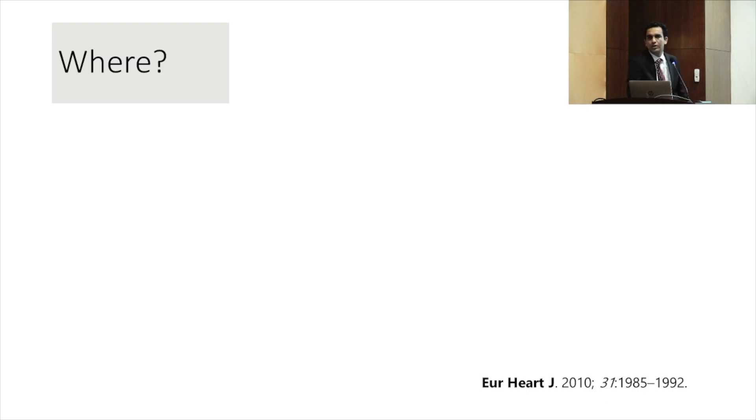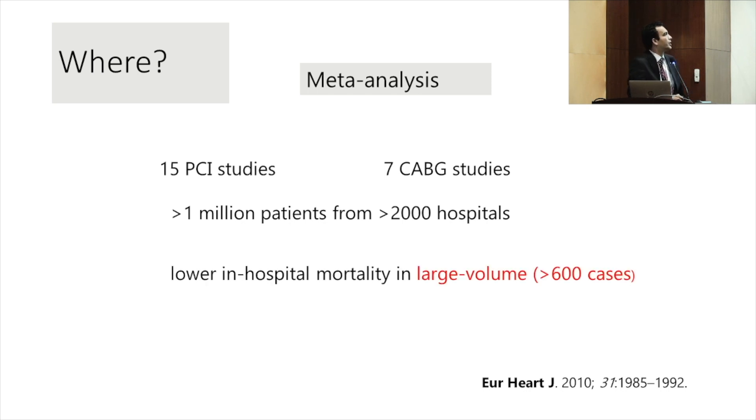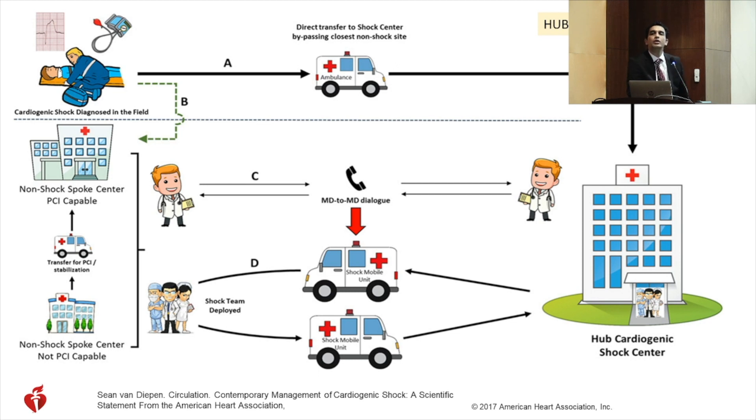Where to treat cardiogenic shock? Meta-analyses involving PCI and CABG studies with over a million patients showed a mortality benefit when treated in centers doing more than 600 cases per year. ACC/AHA recommends a hub-and-spoke model: hub hospitals provide all levels of support, while spoke centers perform PCI. Patients with heart attack and shock go directly to the hub, or are transferred there if shock develops at a spoke center.